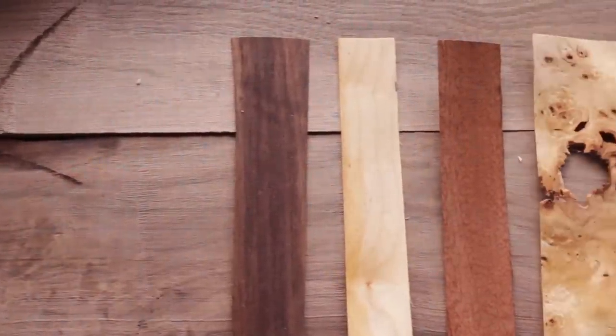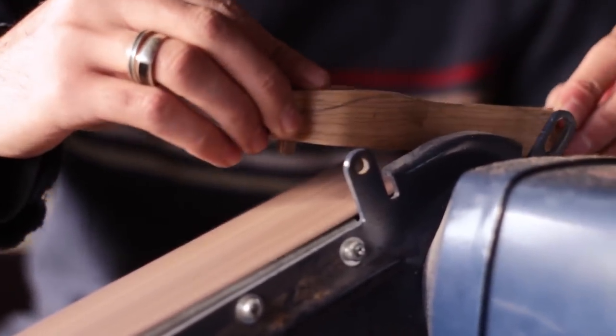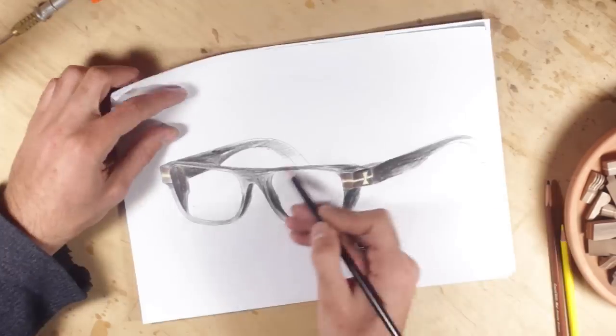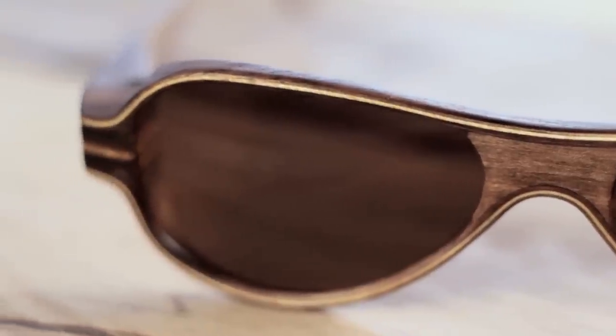Practically any material can be used to create eyeglasses using this technology, and what's more interesting, all these materials can be combined. For example, a light-colored oak or maple layer can be placed between layers of dark walnut. Variations are limitless given good imagination.